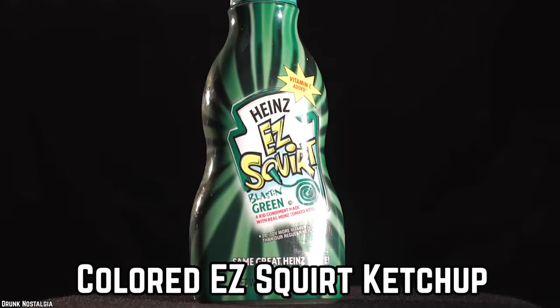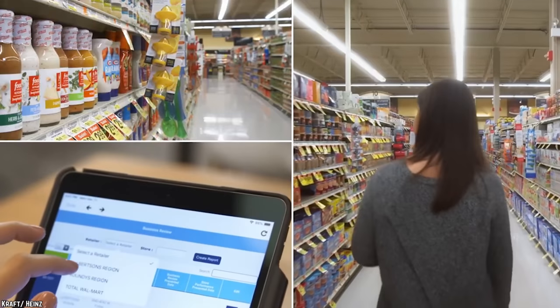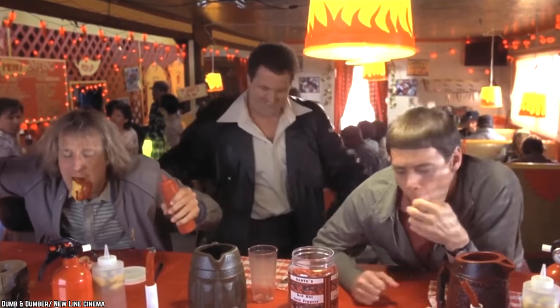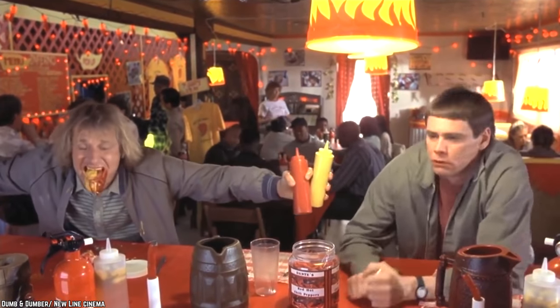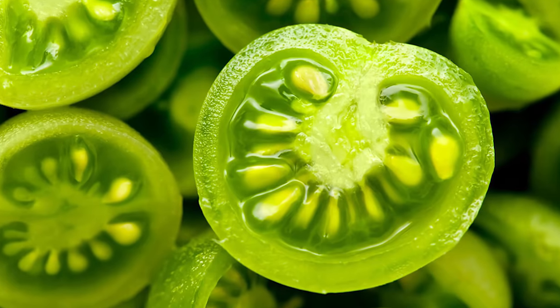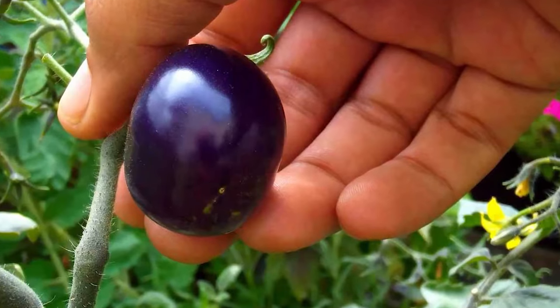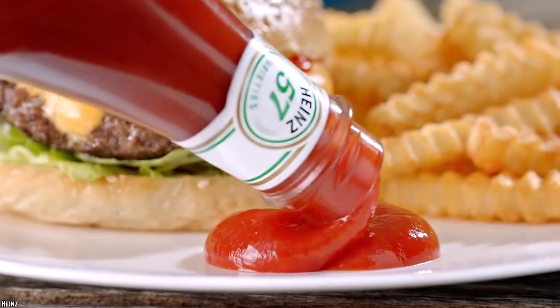Colored Easy Squirt Ketchup. The general response to Heinz's attempt at creativity wasn't exactly overwhelmingly positive. In fact, most people were actually a little disgusted by it. Sure, tomatoes do naturally grow in a variety of colors other than red, including green, yellow, and even purple. However, trying to translate this diversity in ketchup form, well, it came out looking anything but natural.